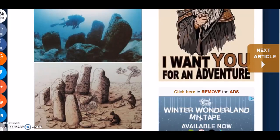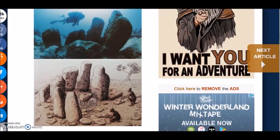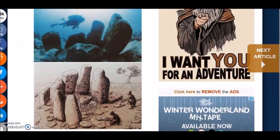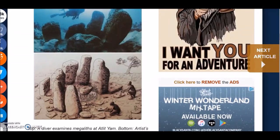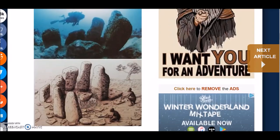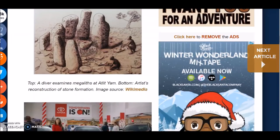They obviously had some organization, some spirituality, some purpose. The meaning of these stone circles is of course up in the air, but those are pretty impressive monolithic stones — almost two meters in height.